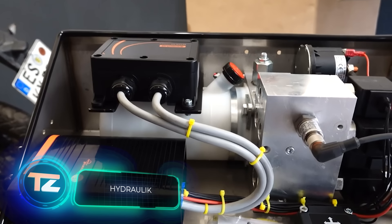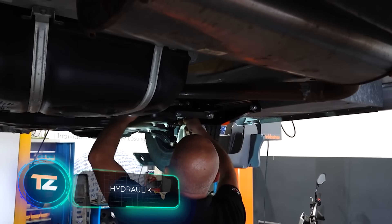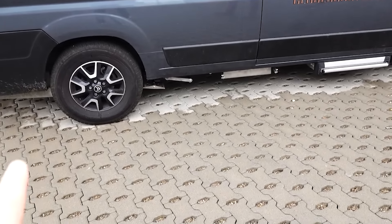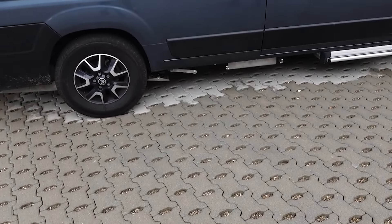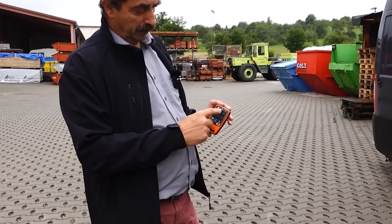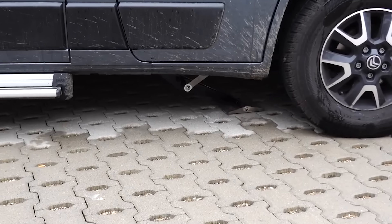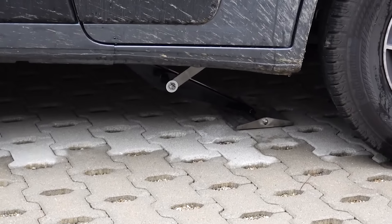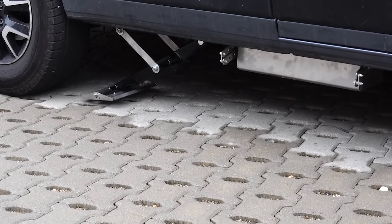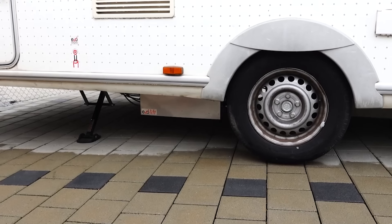Here's an interesting solution for campers and mobile lab technicians. Both frequently require leveling their vehicles, and this hydraulic system serves that purpose. It takes less than a minute to level a car, and the process can be controlled through a smartphone app. Attaching the system to the chassis beams is simple, thanks to the special clamps. What's also noteworthy is the weighing function, which helps determine axle loads.